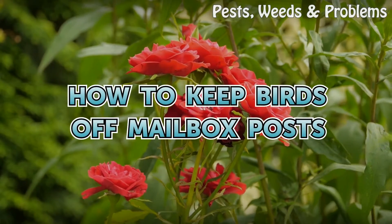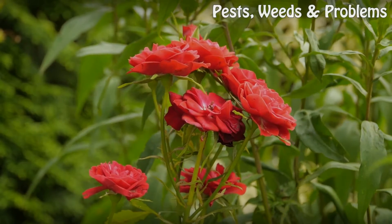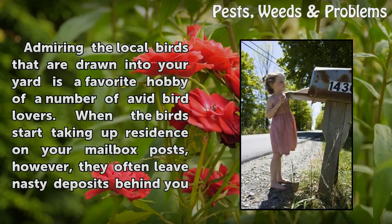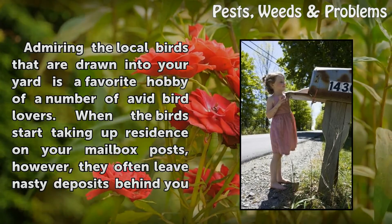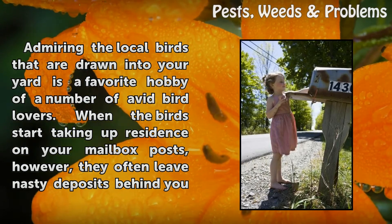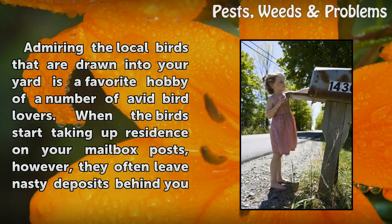How to keep birds off mailbox posts? Admiring the local birds that are drawn into your yard is a favorite hobby of a number of avid bird lovers. When the birds start taking up residence on your mailbox posts, however,